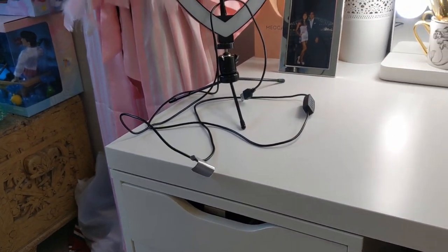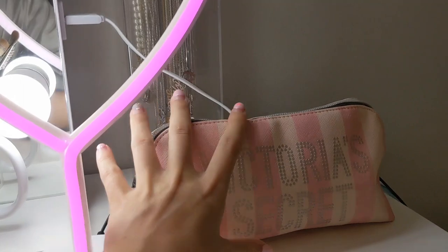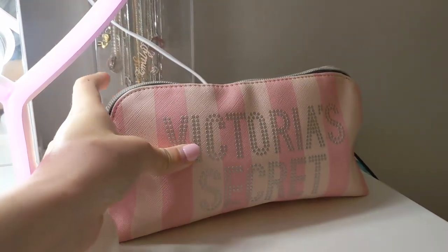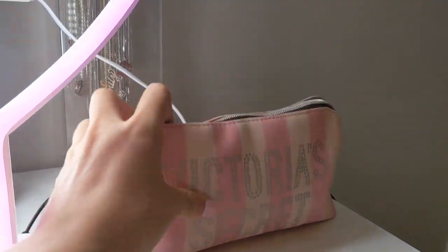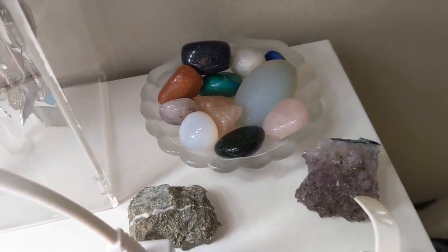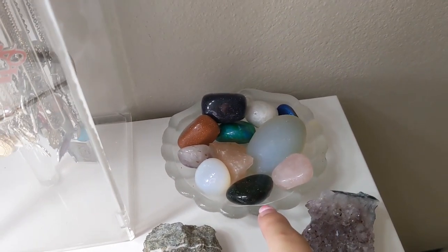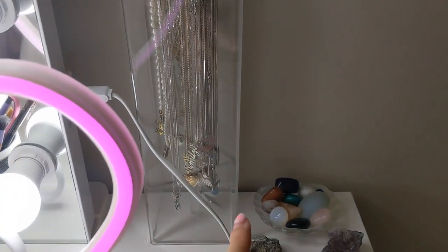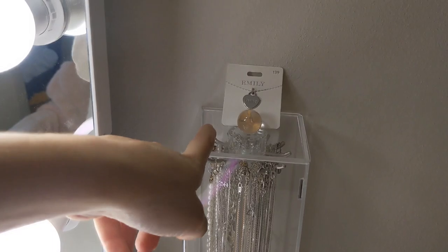On my vanity table I have my Victoria's Secret bag — this is my makeup grab-and-go bag. If I'm going somewhere I just throw it into a tote bag and take it with me. Behind it I have some crystals I think are really pretty, sitting in a little tray I got at a thrift store. Then this is all my necklaces — it doesn't fit in the cupboard where my jewelry sits on the shelf, so I just put it here. There's a little tag that says Emily on top.